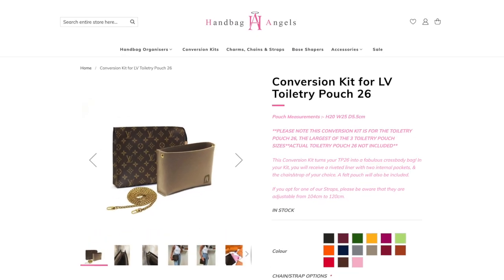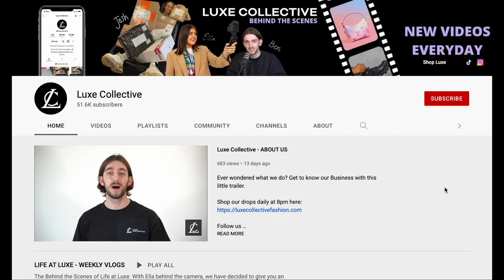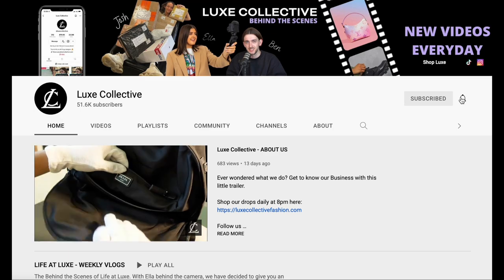Brands like Handbag Angels came up with a trick where you could use one of these inserts and one of these chains and turn it either cross body or just over your shoulder. We actually did a video on TikTok that went super viral showing you exactly how to do it, so I'll link it here. You can go and tell all your friends and you'll look like a fashion expert.